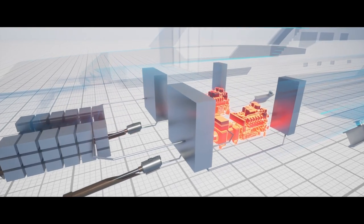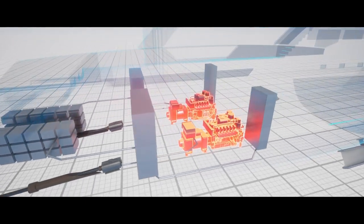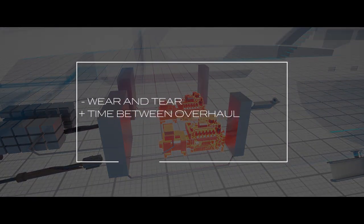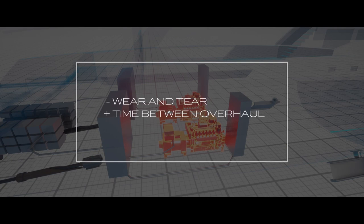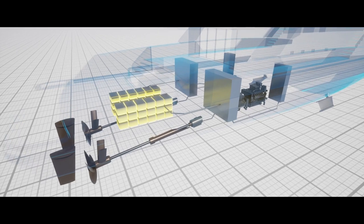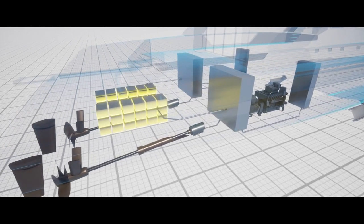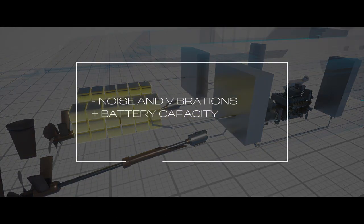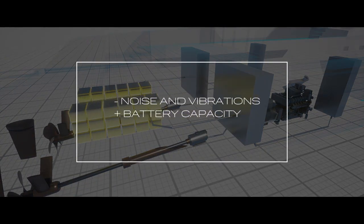Maintenance intervals are lengthened and wear and tear on generators and all mechanical equipment is significantly reduced because the WIDER PMS optimizes GENSET switch-on hours. The vessel can move or remain at anchor for a long span of hours using only the batteries, in zero emissions mode, in absolute silence and with no vibrations.